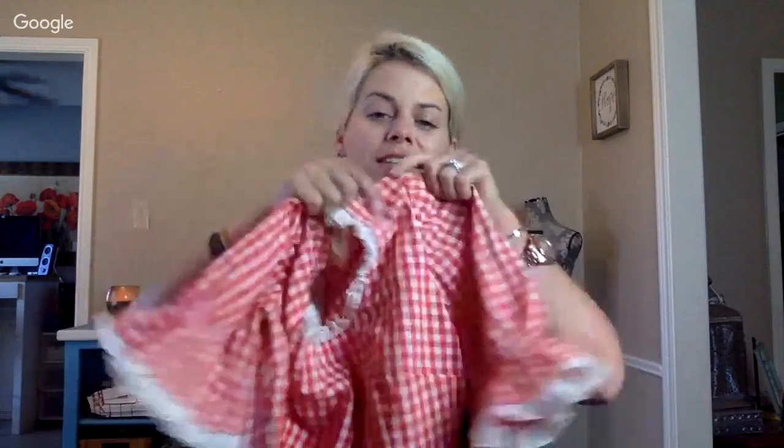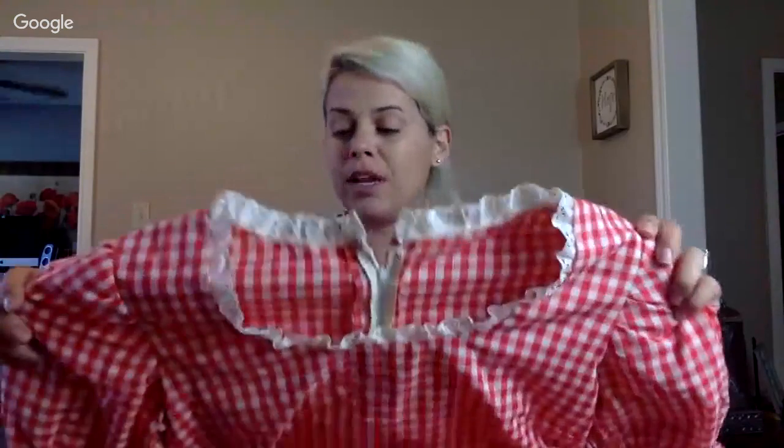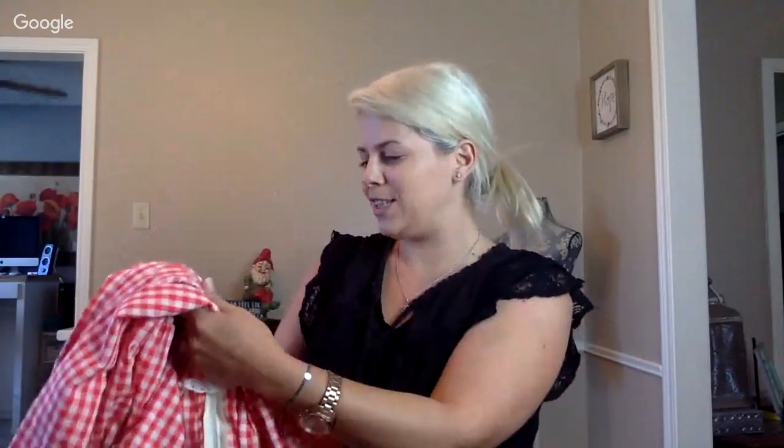Here I have a vintage maxi dress that goes all the way to the ground. It's that picnic table fabric with eyelet trim — a beautiful long ruffle-bottom dress. I pick up anything vintage like this, and my mom loves to sell it too. She likes to list it, so that's always good.